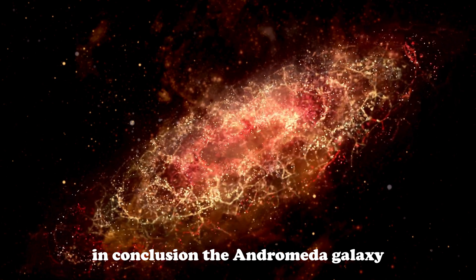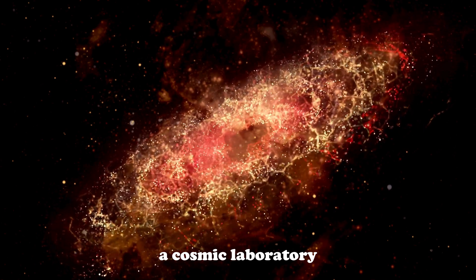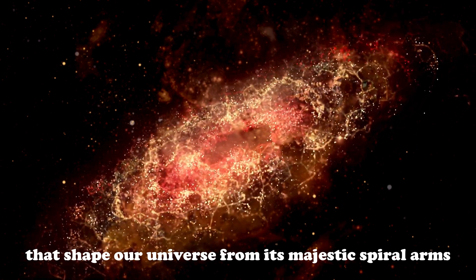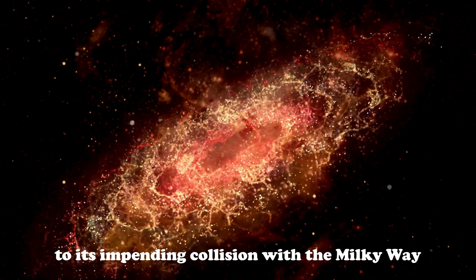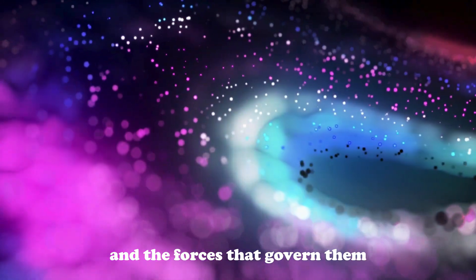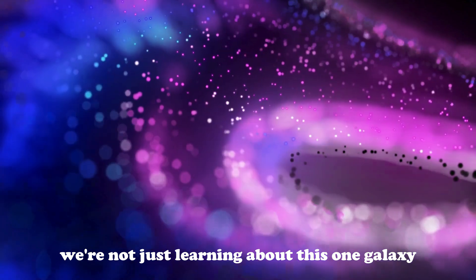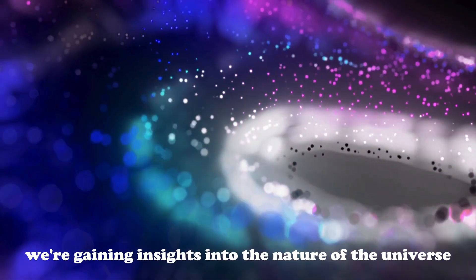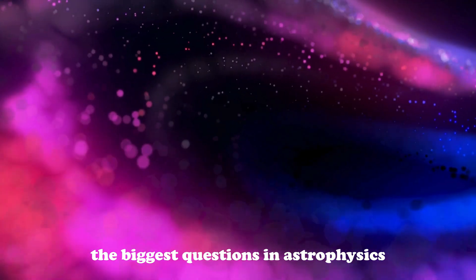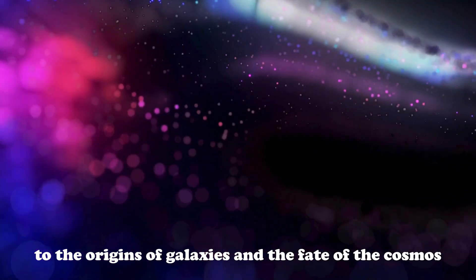In conclusion, the Andromeda galaxy is much more than just our nearest galactic neighbor. It's a beacon of exploration, a cosmic laboratory, and a key to understanding the dynamic processes that shape our universe. From its majestic spiral arms and mysterious dark matter halo to its impending collision with the Milky Way, Andromeda embodies the ongoing evolution of galaxies and the forces that govern them. As we continue to explore Andromeda with ever more advanced technology, we're not just learning about this one galaxy — we're gaining insights into the nature of the universe itself. Each new discovery brings us closer to answering the biggest questions in astrophysics, from the nature of dark matter and dark energy to the origins of galaxies and the fate of the cosmos.